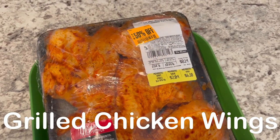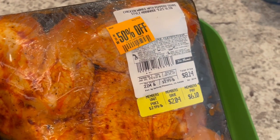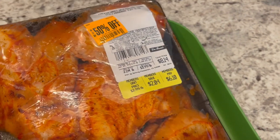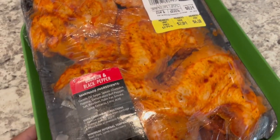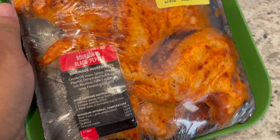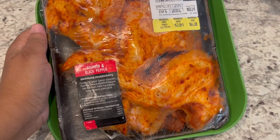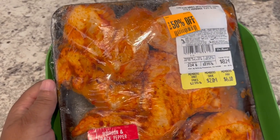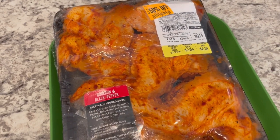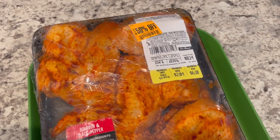For dinner tonight, we are having chicken wings that I picked up on clearance at Tom Thumb a few months ago. I paid half of that $6.10 member's price. This is a bourbon and black pepper seasoning, and I think there are about seven or eight wings in here — I think this is the very last package of these wings from the freezer. Howard's going to grill these wings, and once I get everything plated, I will show you our plates.